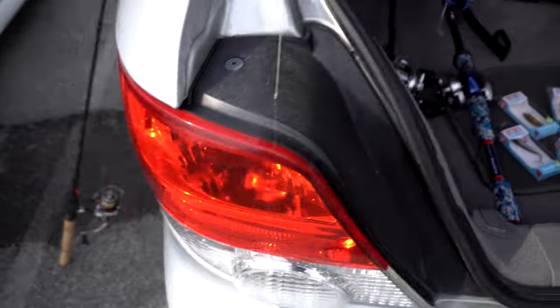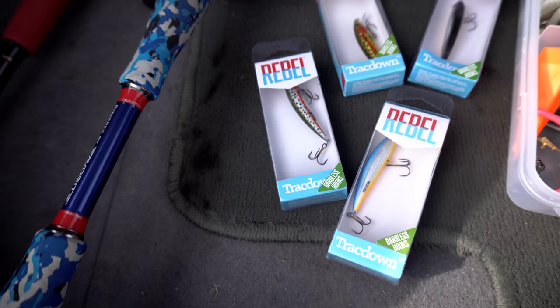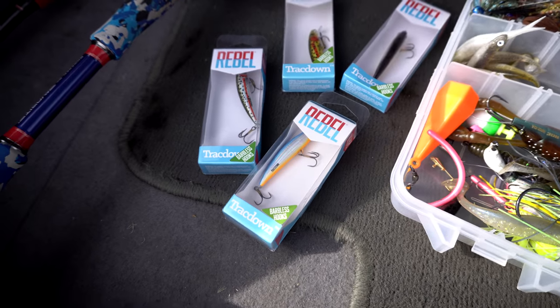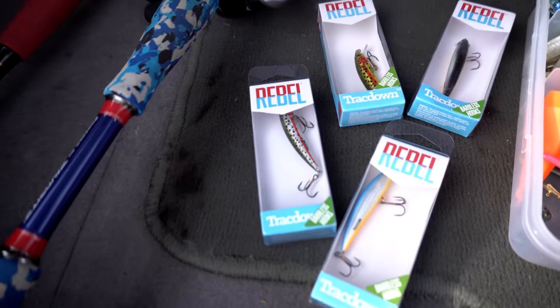Today's the day I'm gonna be testing out the Shimano Stratik. I'm putting on one of these jerkbaits I picked up at Walmart — the Rebel Track Downs. They have barbless hooks, so it's gonna be a lot easier on the trout. These are my favorite trout jerkbaits to use, they really do the job. Let's get this rigged up and we'll get to fishing.